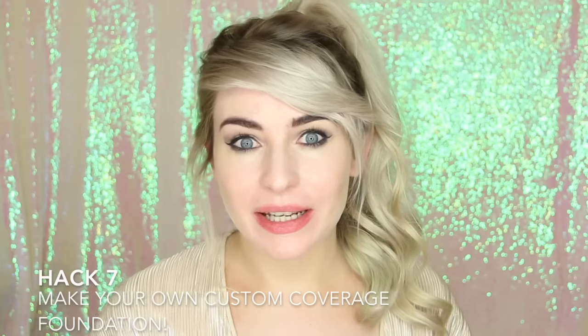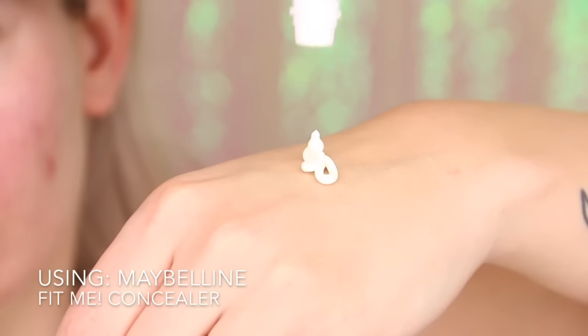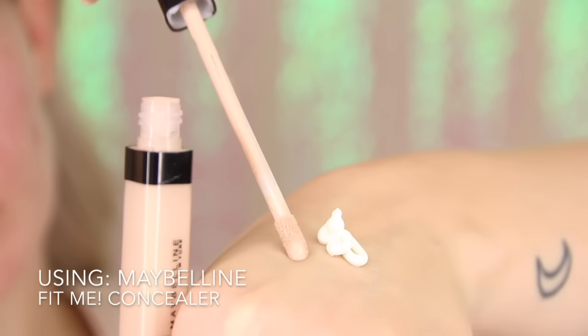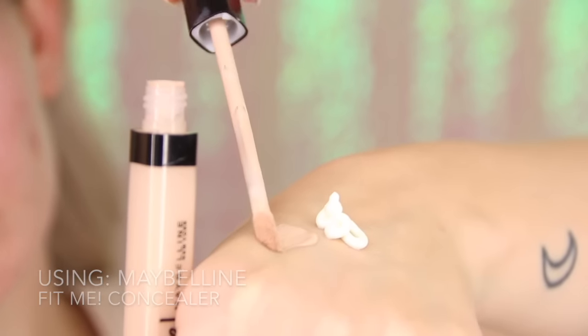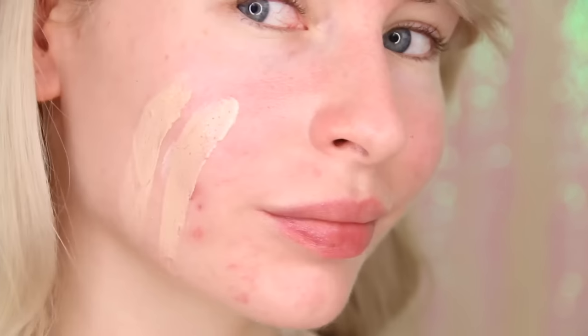Hack number seven — this one is perfect for the summer months, that's when I tend to use it most. And it's also perfect if you've run out of foundation in the meantime before you go and purchase some more. Apply some of your favourite moisturiser on the back of your hand and then apply your favourite concealer. Mix them both together and buff into your skin and you've got your own perfect foundation.